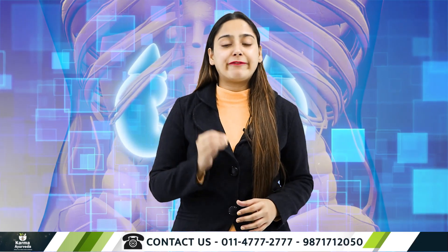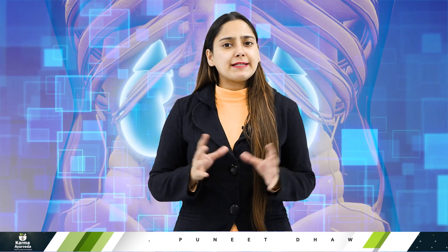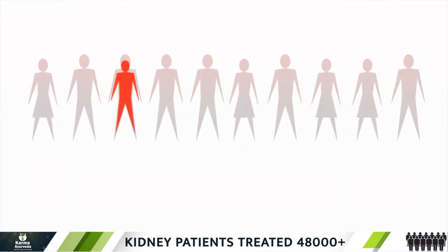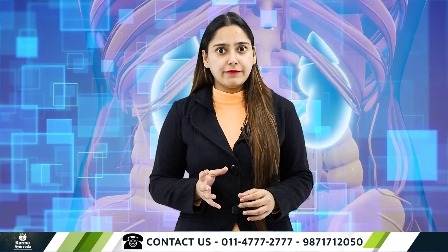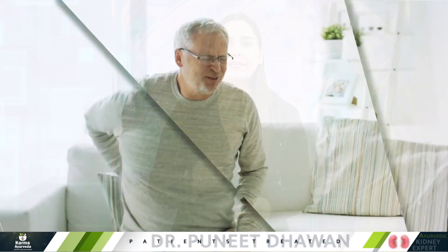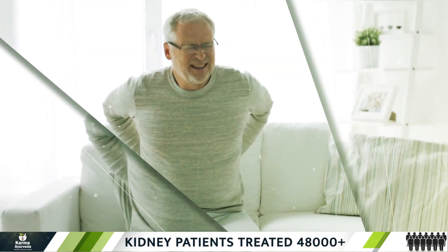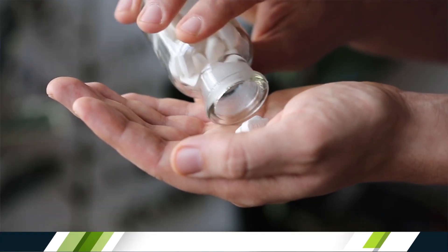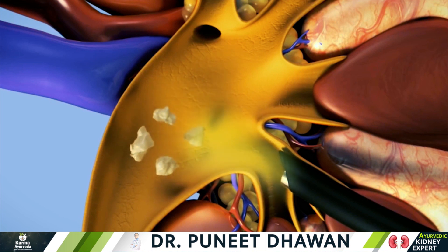Let me share one interesting fact with you. A kidney stone is such a common problem that 1 out of 10 people has a kidney stone at some point in their life. This is definitely a common problem but not a permanent one. A person with kidney stones has to face some difficulties like regular check-ups, medicines, and painkillers.